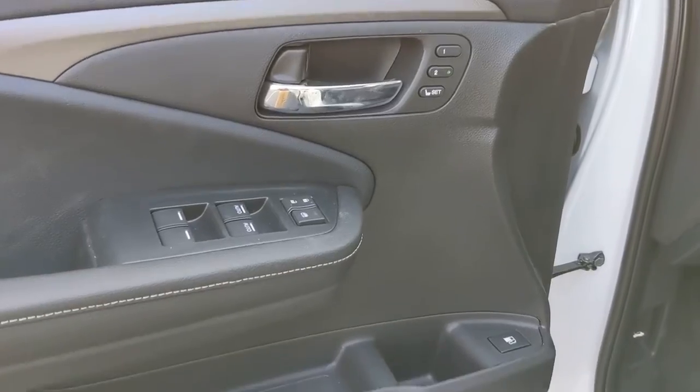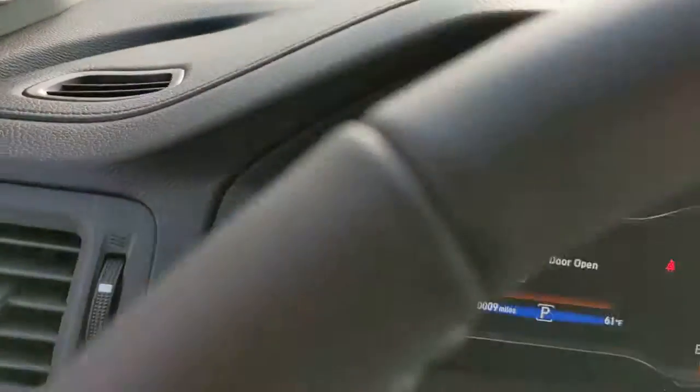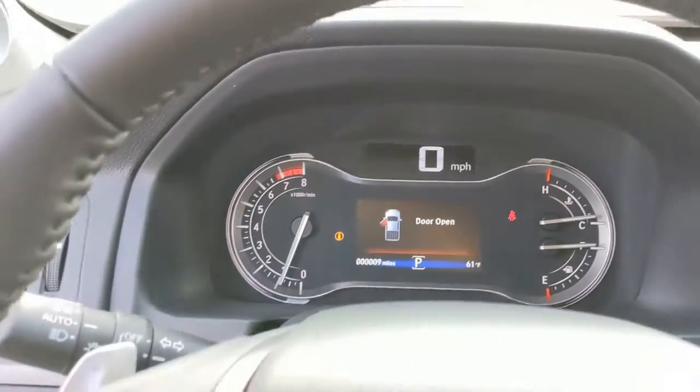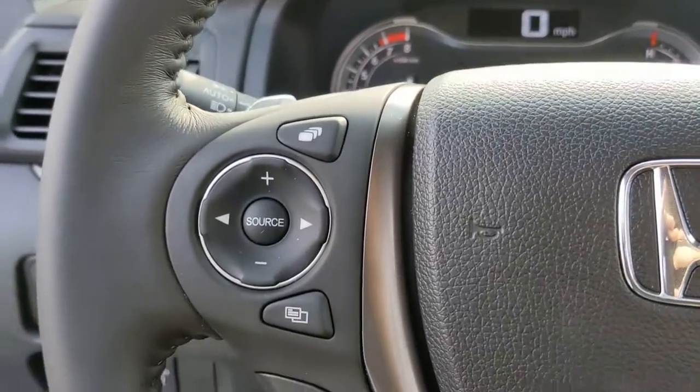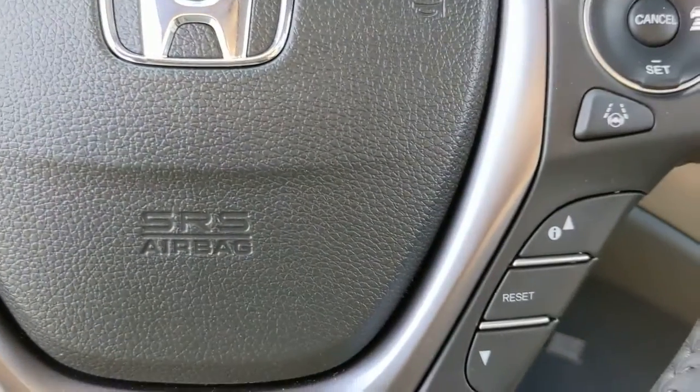These are just some of the great options this vehicle comes with: sun/moonroof, keyless entry, all-wheel drive, remote engine start, lane keeping assist, adaptive cruise control, keyless start, power passenger seat, satellite radio, fog lamps.